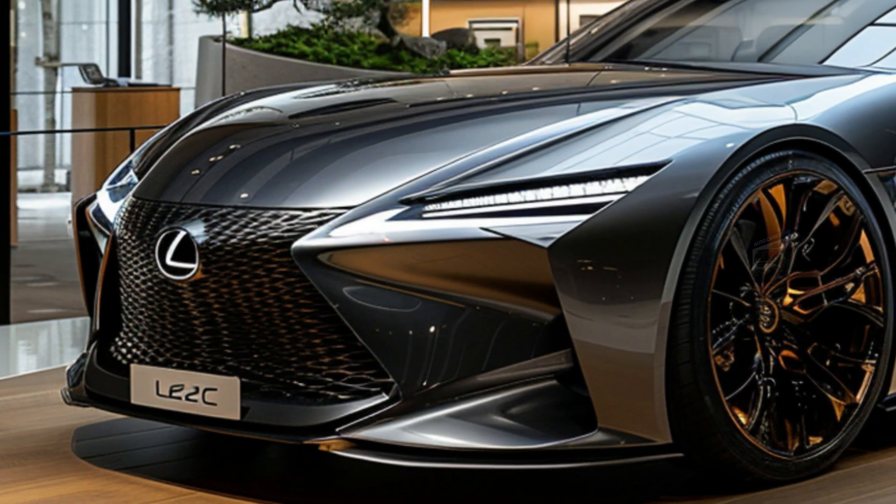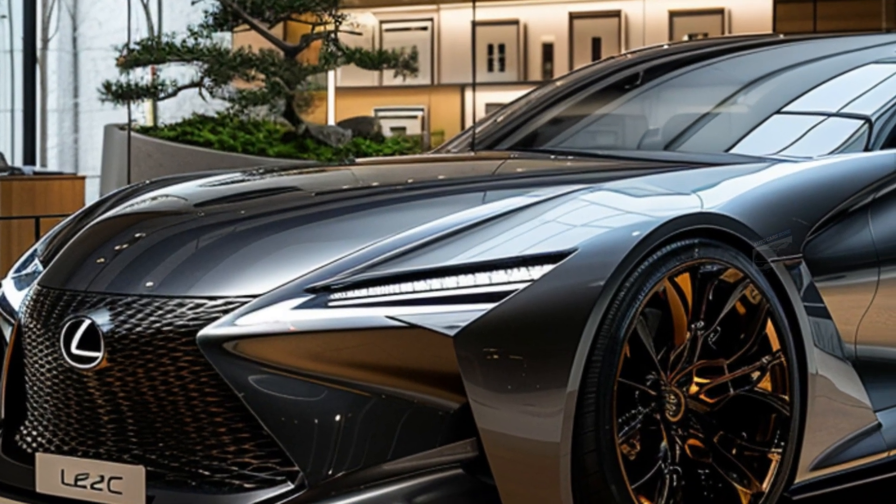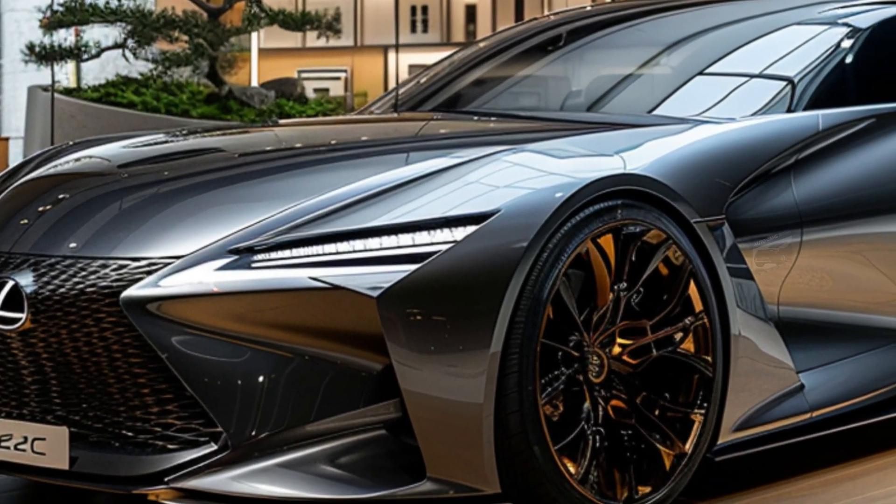The main concept here is driver concentration. The LFZC's low center of gravity and four-wheel drive system suggest a car that demands your complete attention.